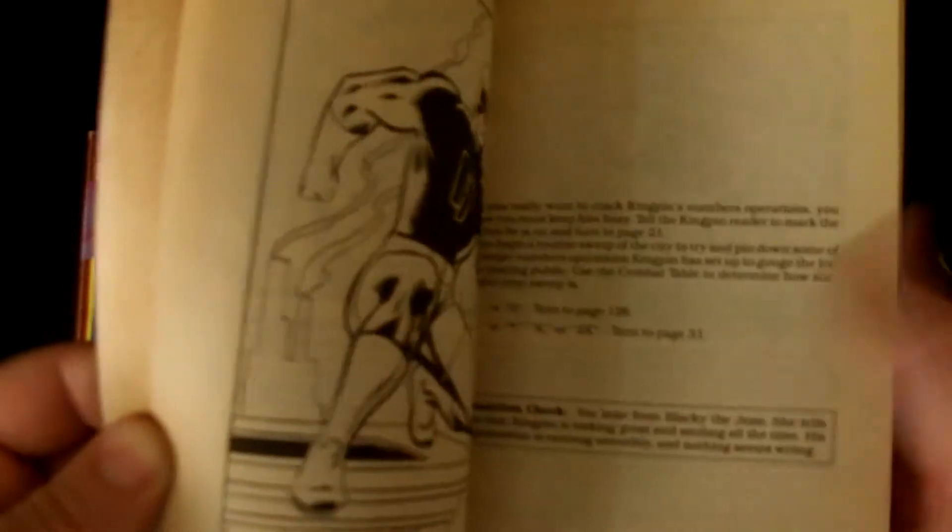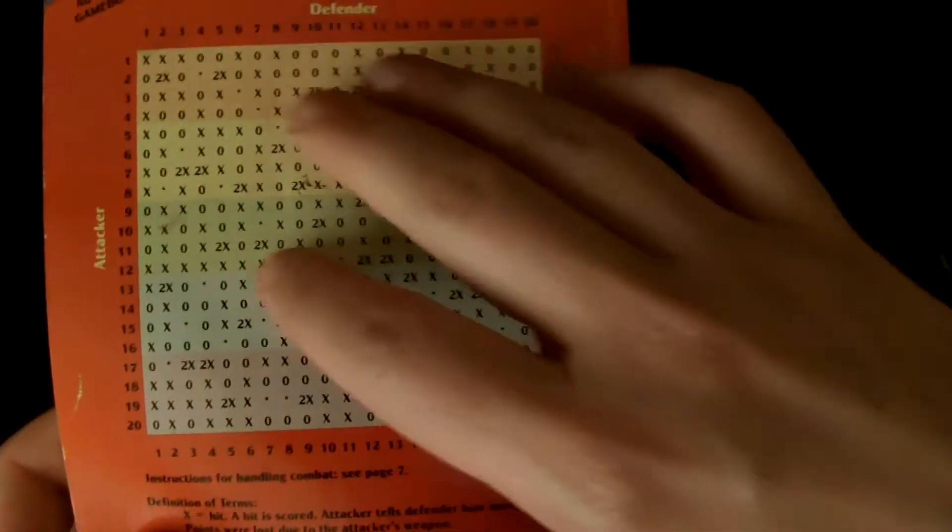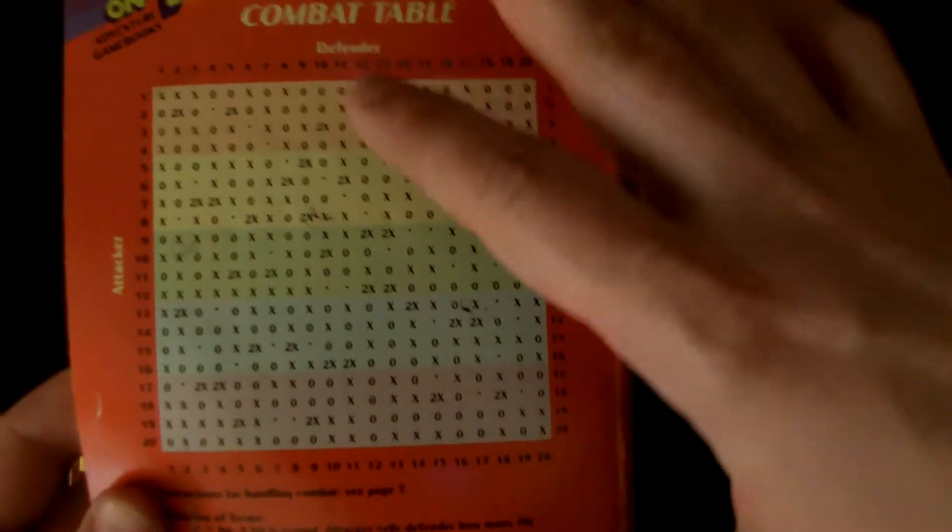It's like a Choose Your Own Adventure, but with additional mechanics — you have health and combat. Combat works by each person picking a number one through 20, lining it up on the table against the defender and attacker to see what happens. However, if you play long enough you'll know what certain numbers do, so I suggest using a 20-sided die for each player to keep it random. That makes it more fun, even though the instructions don't say that.